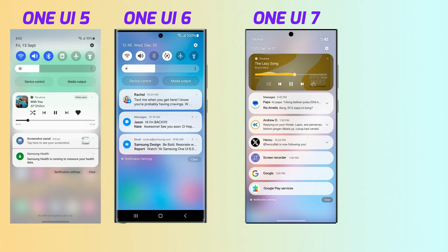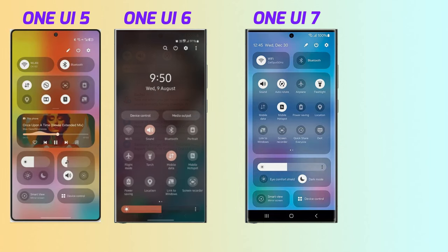Talking about the notification bar — when you swipe down from the top, the toggles and the entire space have been redesigned. I'm not really a fan of it; I think the earlier versions of One UI had a better arrangement and looked quite clean. What's your opinion on the new notification and shortcut access menu? Let me know in the comments.